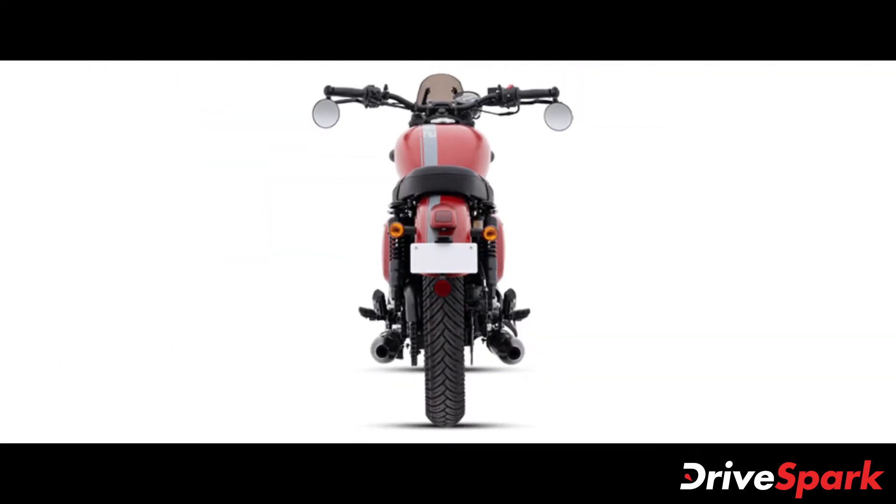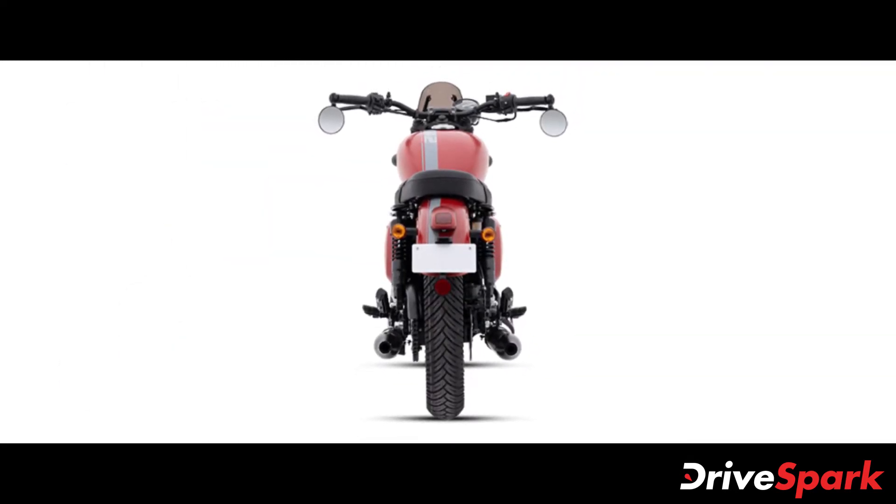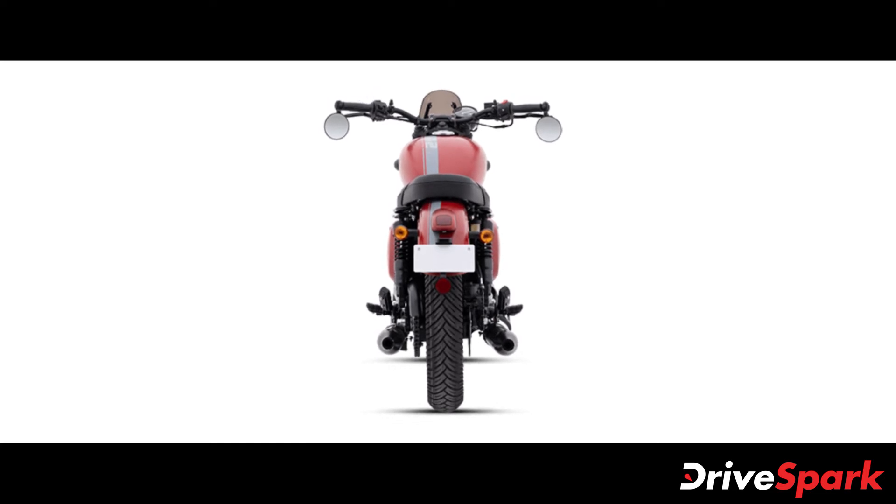The company has also retuned the suspension on the motorcycle to offer better ground clearance, especially while riding over broken tarmac.